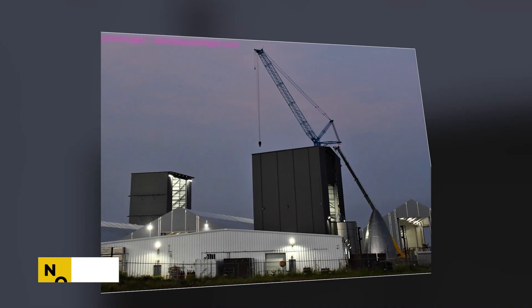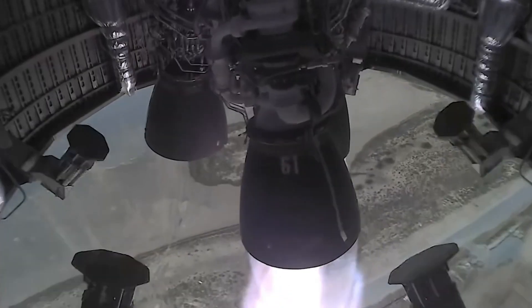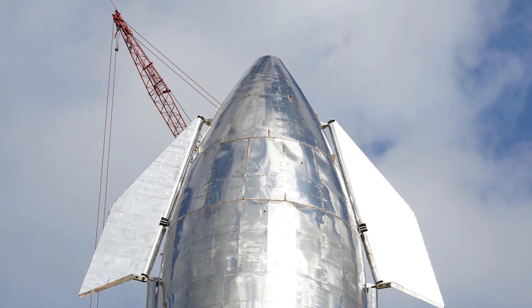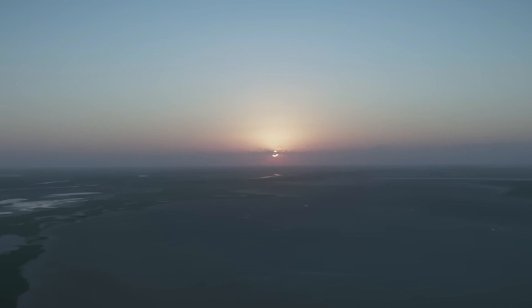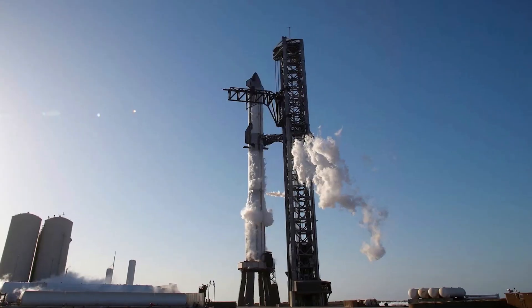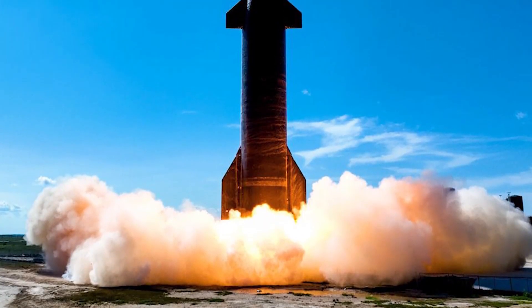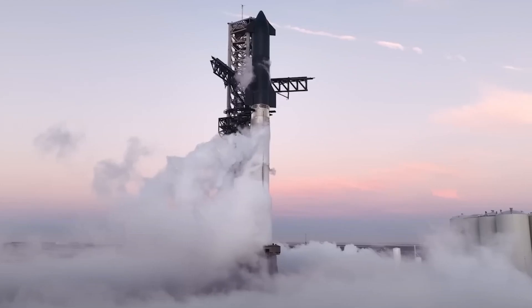By promptly addressing issues with heat shield components such as the nose cone flap, SpaceX ensures that potential vulnerabilities are identified and mitigated before they impact flight safety and performance. Looking beyond Flight 4, SpaceX's upcoming missions will continue to prioritize the testing and refinement of the Starship heat shield system, particularly during the critical phase of re-entry. Flight 4 represents another opportunity to gather valuable data on heat shield performance under real-world conditions, with each successive flight aimed at incrementally advancing reliability and laying the groundwork for future crewed spaceflights.